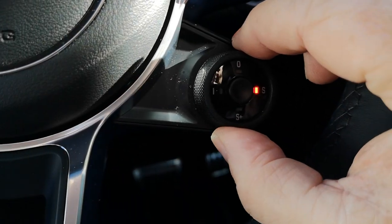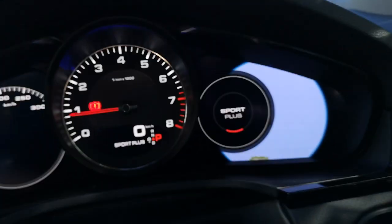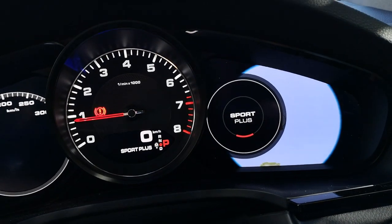As you start turning the dials on the steering wheel you can go Sport, Sport Plus, and even Individual. The ride is really quite soft in Normal and really does change the moment you go into Sport and Sport Plus. Quite a lot of cars don't do that — there's a difference but it's not always that noticeable.